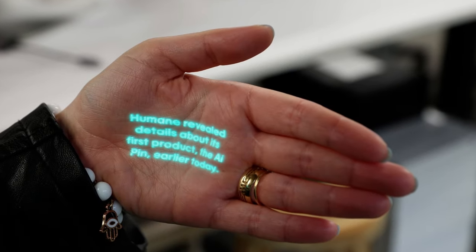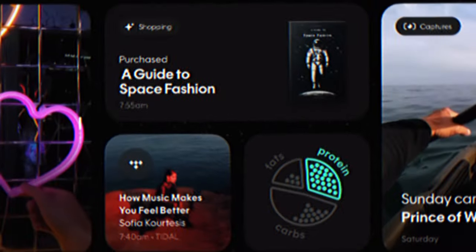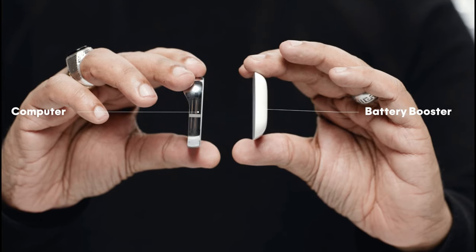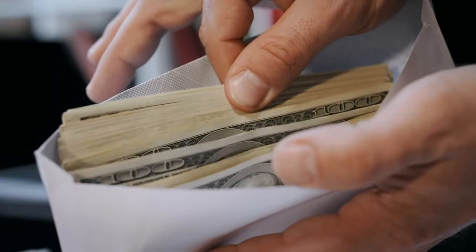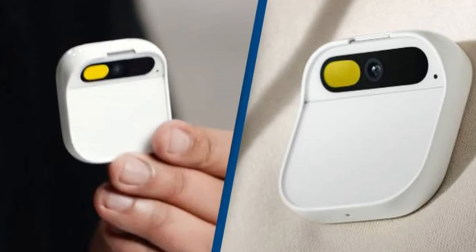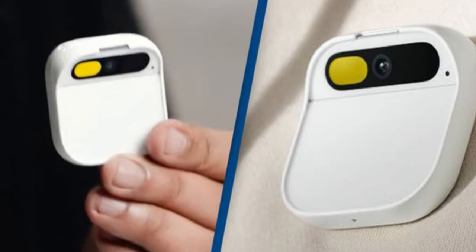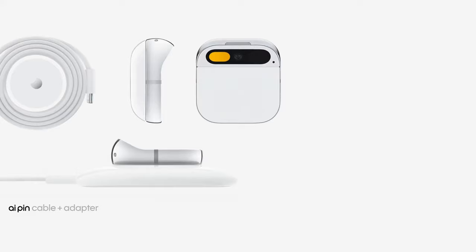AI Pin is your personal assistant, your translator, your entertainer, and your friend. It connects you to the world's most advanced AI models and platforms, and works independently so you don't need a smartphone or any other device to use it — just put it on and start talking. You can get AI Pin for $699, which includes everything you need: the device, two battery boosters, a charge pad, a charge case, a cable, and an adapter.